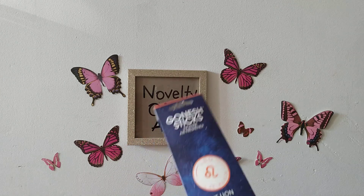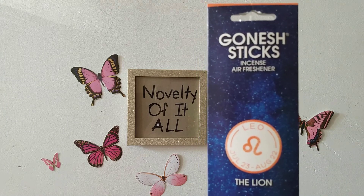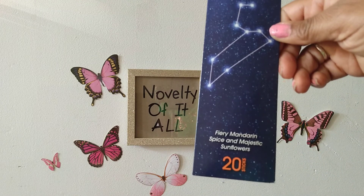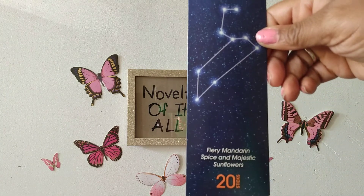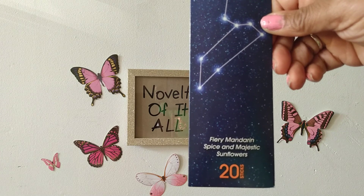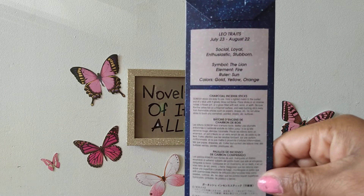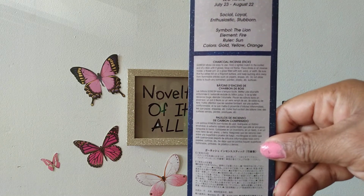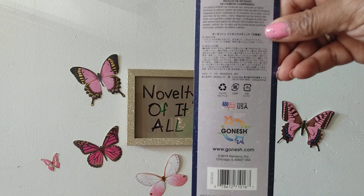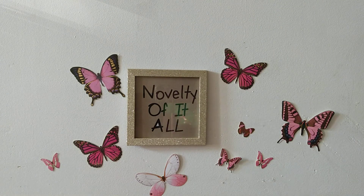I also saw these Ganesh sticks — these are incense air fresheners. This one is called The Lion, and I guess it matches up with the zodiac signs. It's a fiery, mattering spice and majestic sunflowers scent, and you get 20 sticks in this one. The back tells you about the zodiac and colors and has a lot of good information — these are from Ganesh.com. Very interesting — I hope I can find more of those.